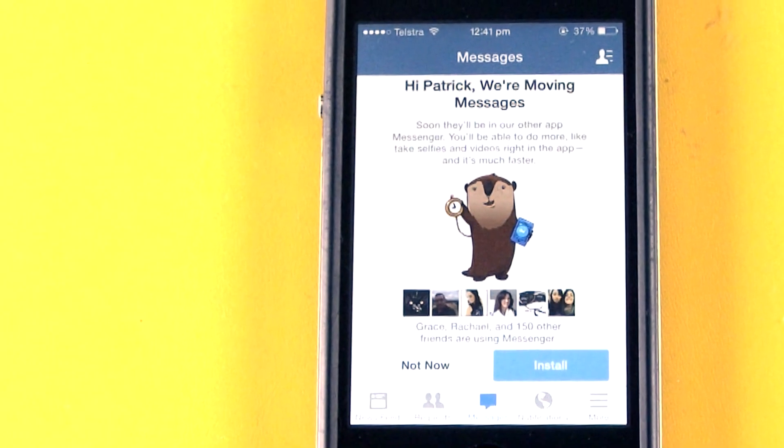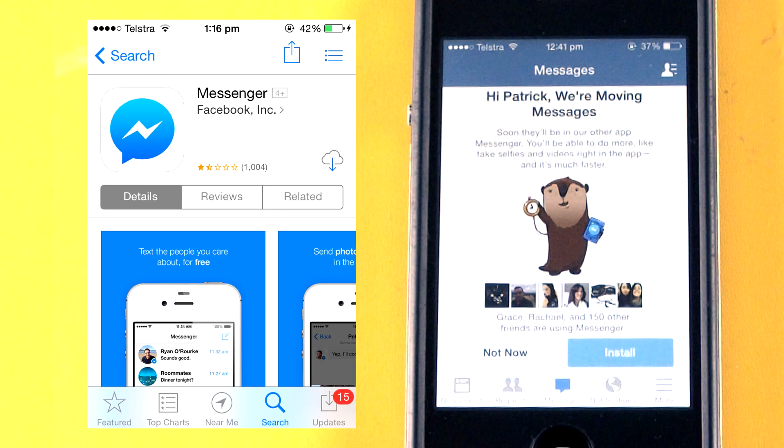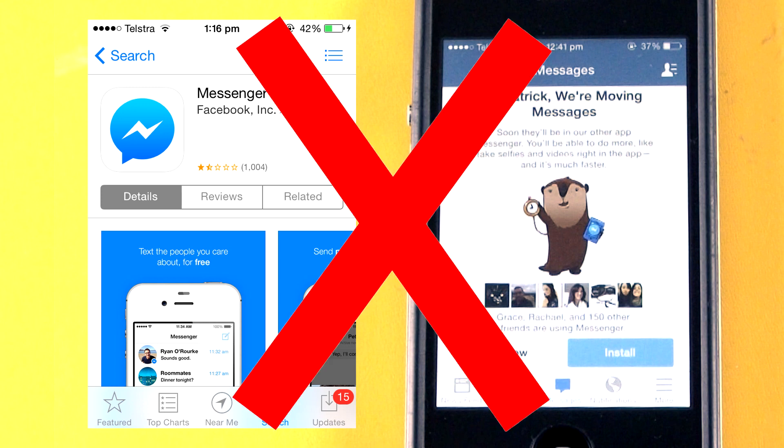So you've just gone to chat with friends and then Facebook has given you an eviction notice that you're required to install the separate Facebook Messenger app so you can chat with friends. Well, have no fear because today I'm going to show you how to keep using your old Facebook app and not be required to install the dreaded Messenger.